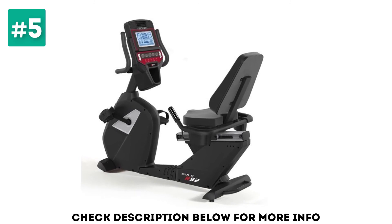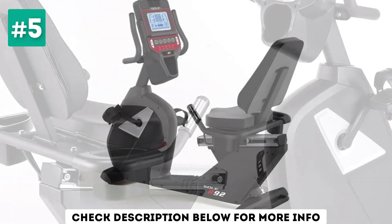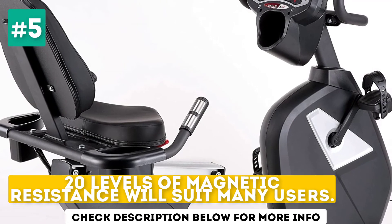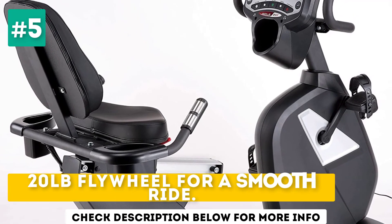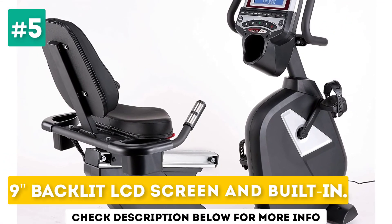Bluetooth connectivity, built-in speakers, and a non-board USB port offer extra functionality. Key specs include 20 levels of magnetic resistance, a 20-pound flywheel for a smooth ride, and a 9-inch backlit LCD screen with built-in programs.